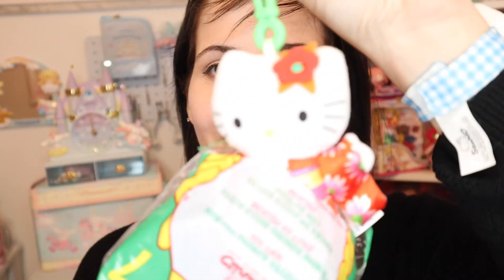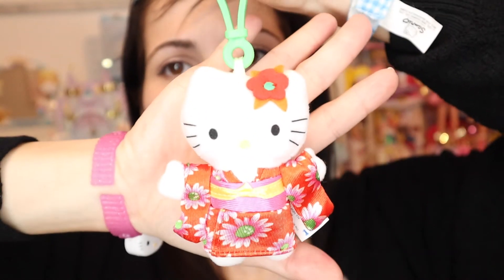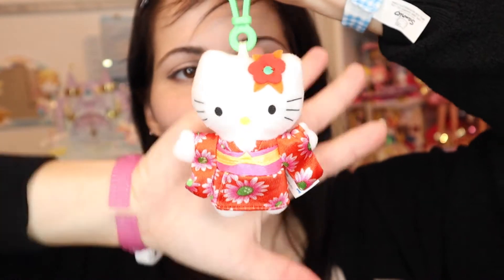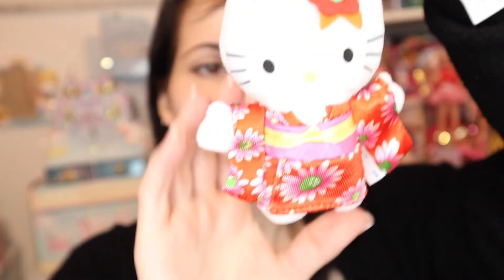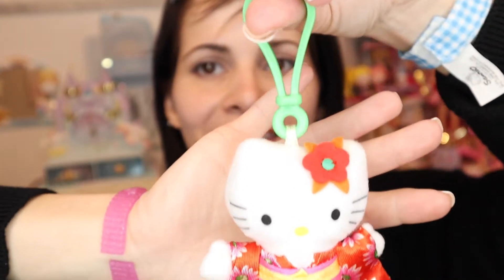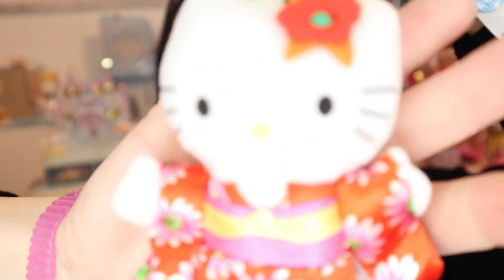When I was around 11 or 12, I was super into kimonos and Japanese things, so I was excited about this one. I accidentally ripped this one open when unwrapping the bubble wrap it was sent in. This is Hello Kitty in her little kimono - so adorable. I had a little kimono myself and I just loved her in this outfit.